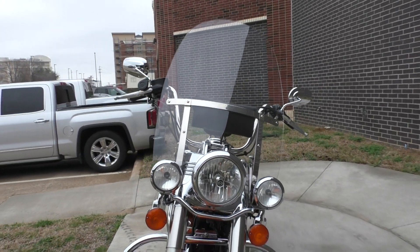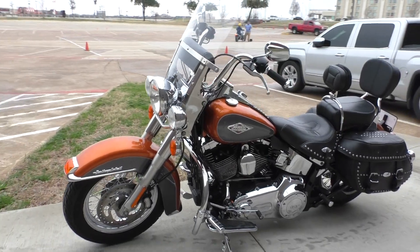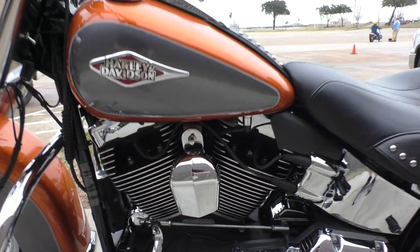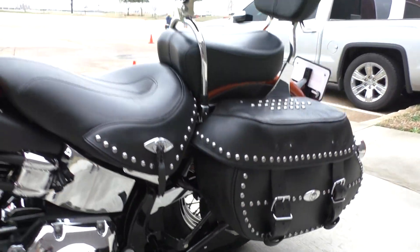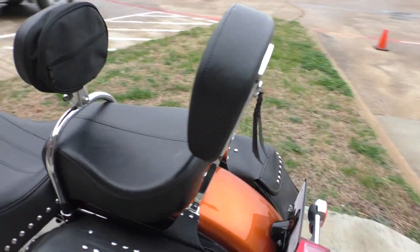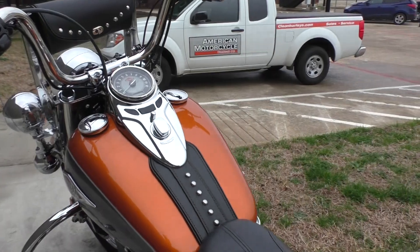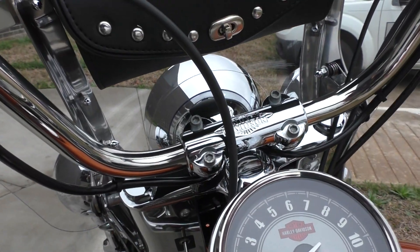It is one of our certified pre-owned motorcycles. It's been through our 32-point pre-delivery inspection. We test rode it, made sure everything was working correctly, and gave it a professional detail. It's got ABS brakes, heel-toe shifter, a brand new tire on the rear, and 10,269 miles.